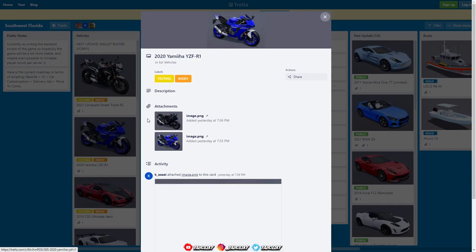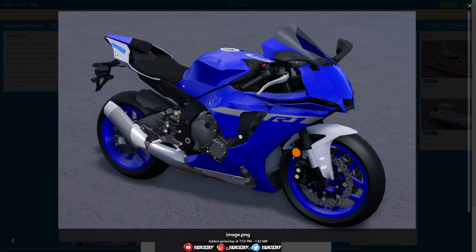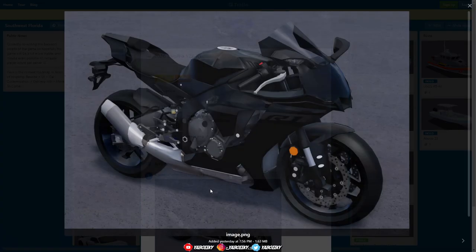On to the next one — the 2020 Yamaha YZF-R1. This looks like a very fast bike as well. Comes in the blue and looks like the black too.